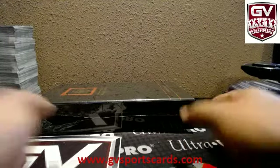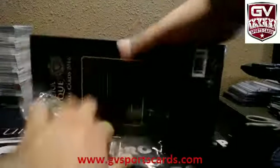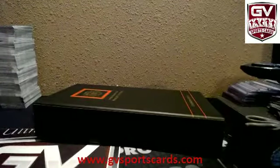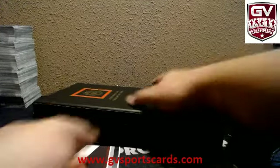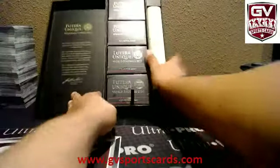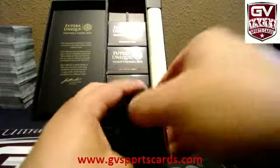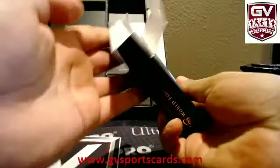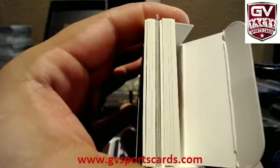Dirty Sports Cards here. We're doing this last box for Wilman. Good luck. 2016 Futsera. Good call, Wilman. Good call on that last box.